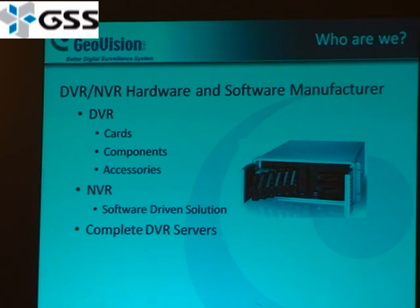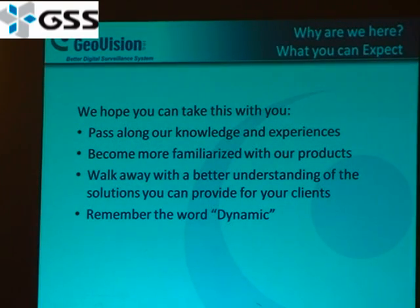As we mentioned, we're a DVR card and accessory manufacturer. We also create our own NVR software and NVR servers. What we want you to walk away with today is a better knowledge of our product and our experiences. We want you to become familiar with our products and walk away with a better understanding of how you can provide solutions for your clients. Remember the word dynamic — I've been using it a lot — because I see it as being flexible. Our product is very versatile for any kind of market.